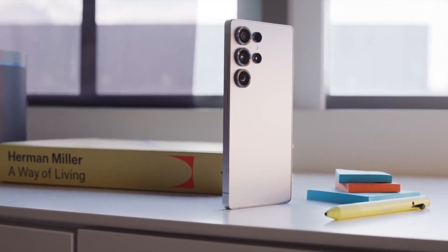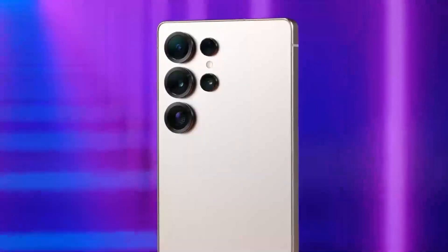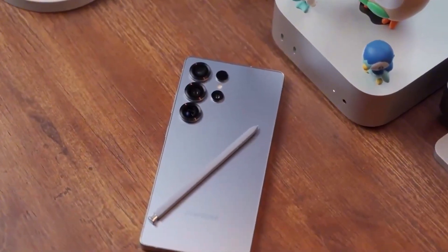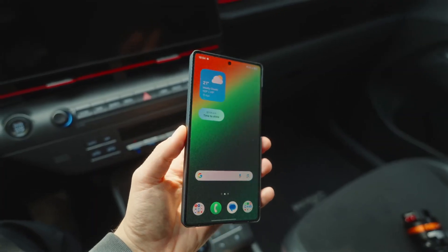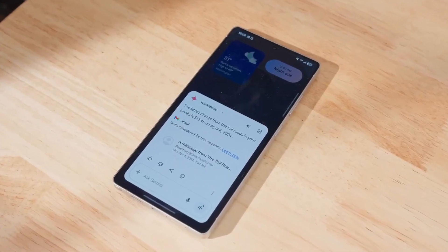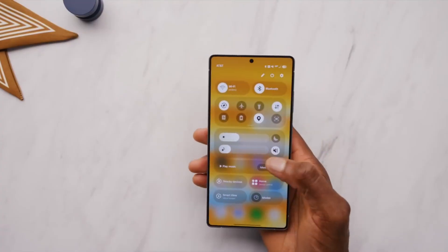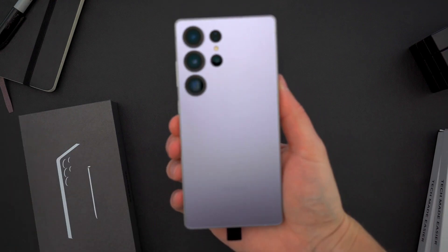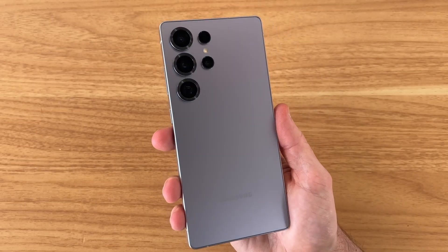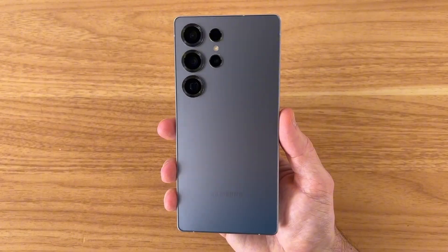The Galaxy S26 Ultra is already turning into one of the most talked about phones of next year, and the leaks we're seeing suggest Samsung is quietly working on some of the boldest changes we've had in years. Instead of another safe, recycled update, the S26 Ultra might finally shake things up in ways that actually matter — not just in design, but in cameras, in privacy, and even in the way Samsung names its flagship lineup.